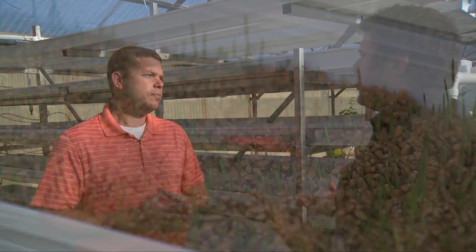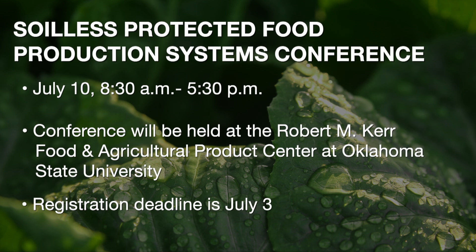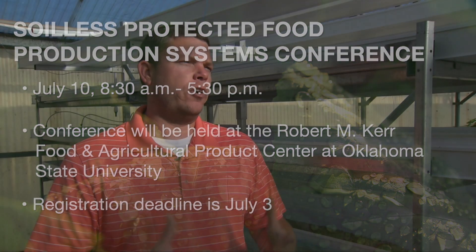There is an upcoming soilless crop production conference held on the campus of Oklahoma State University on July 10th — it's an all-day conference where we'll talk about growing different crops, insects, diseases, and introduce different types of hydroponic systems. For more information on the upcoming conference, go to our website sunup.okstate.edu.